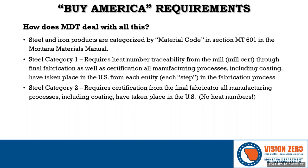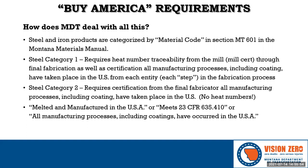Category 2 only requires certification from the final step or the final fabricator in the process. Mill certs are not required to be submitted to MDT, but the final fabricator must certify the product they deliver was manufactured domestically using domestic steel, and they must maintain all documentation to prove domestic origin. Here are some examples of acceptable certification language: 'Melted and manufactured in the USA' is still the standard; a cert could also say 'meets 23 CFR 635.410'; or the verbatim language from the code: 'All manufacturing processes, including coatings, have occurred in the United States.'